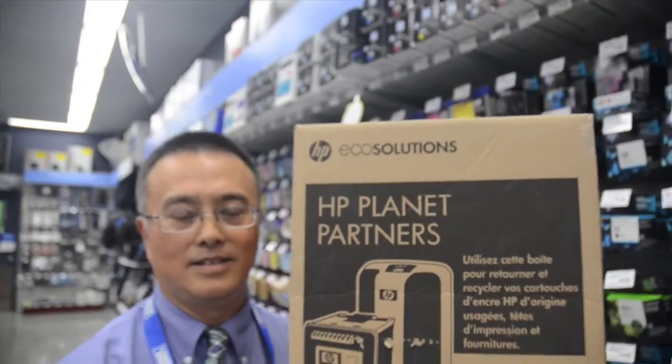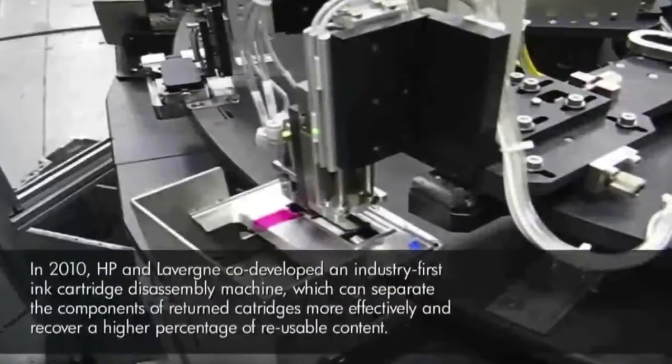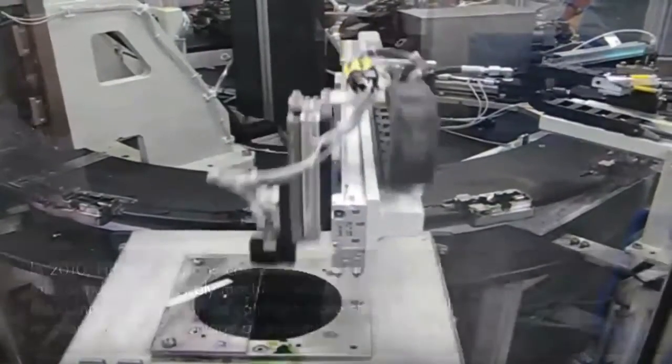So, for instance, in HP's case, they have an excellent closed-loop recycling system for their ink and toner cartridges. For every cartridge that they take back, they disassemble it. They recycle that plastic so that every single cartridge that you buy off the shelf here is between 75% to 80% recycled plastic.